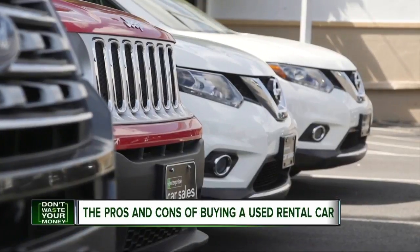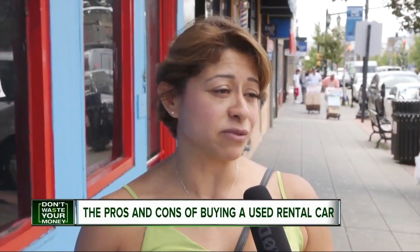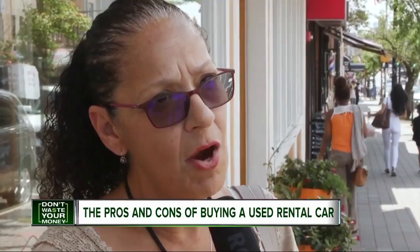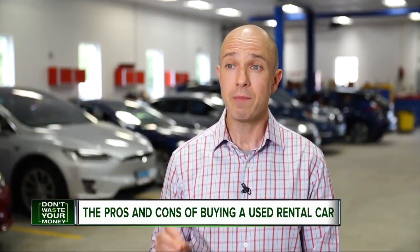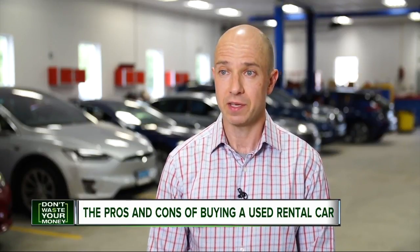You've probably seen the promotions — used rental cars, low prices, big savings. I think it's a deal if that's what you're looking for. I find they are good cars and they're cheaper. That low price can be attractive and most rental car companies do maintain their vehicles, but you still have to be a savvy consumer.